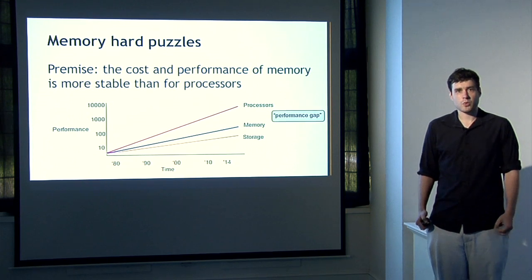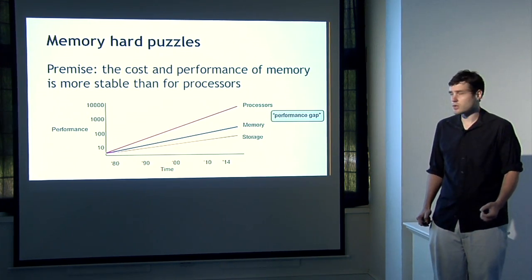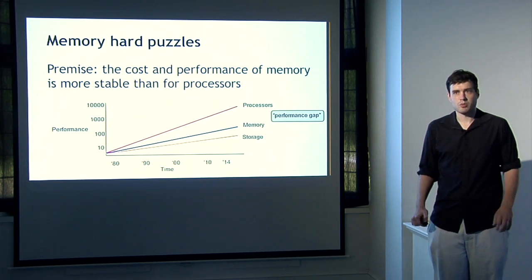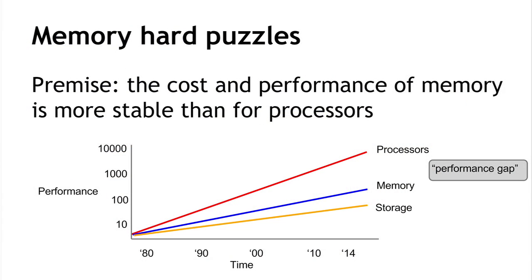The most widely used approach toward an ASIC-resistant puzzle is called a memory-hard puzzle. The premise is based on a well-known phenomenon since the 1980s: the performance of processing has increased at an exponential rate — Moore's Law — while the performance of memory and storage has also increased exponentially but at a much slower rate. This performance gap between the most efficient processors and the most efficient memory grows over time. If we had a puzzle that required lots of memory to compute rather than just processing circuits, then the potential improvement from optimized hardware would be much lower.